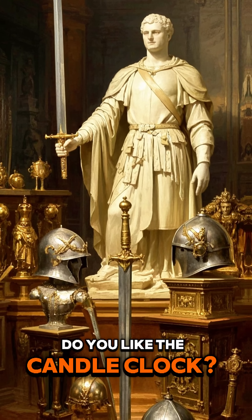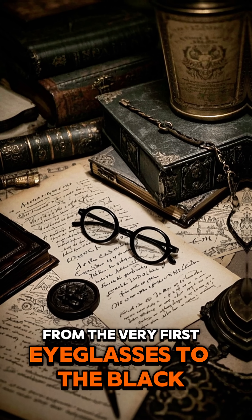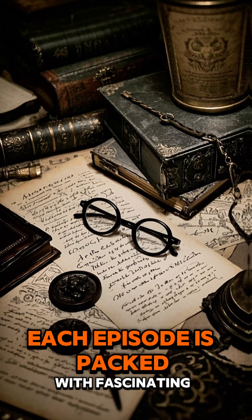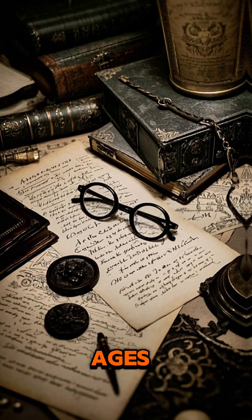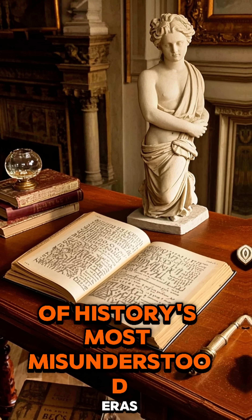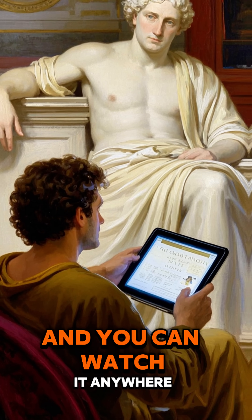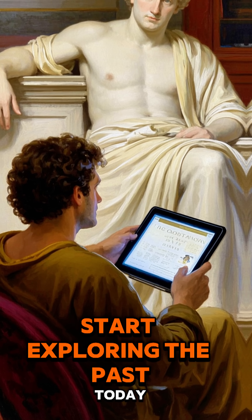Do you like the candle clock? Then you'll love Medieval Deep Dive. From the very first eyeglasses to the Black Death, each episode is packed with fascinating facts and insights about life in the Middle Ages. It's the perfect way to learn about one of history's most misunderstood eras. And you can watch it anywhere, anytime. So why wait? Start exploring the past today.